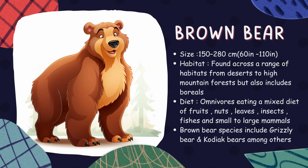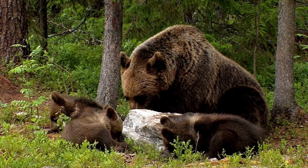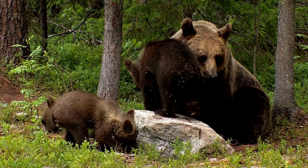Brown bear. Also known as grizzly bears in North America, brown bears are one of the largest living carnivores. They have an omnivorous diet that includes berries, roots, fish, and small mammals.